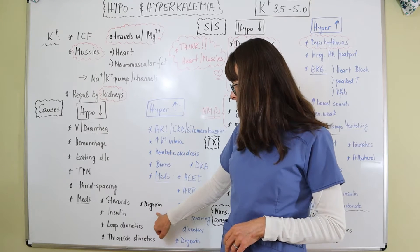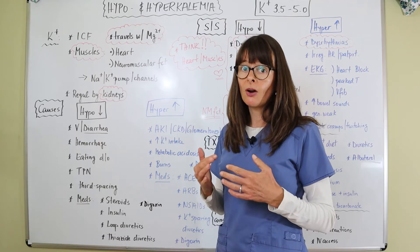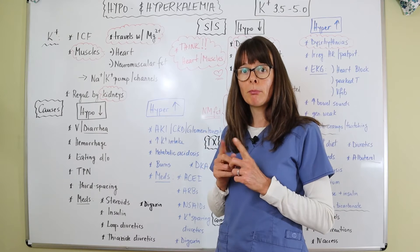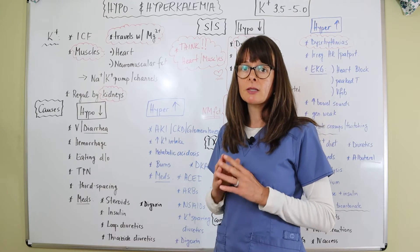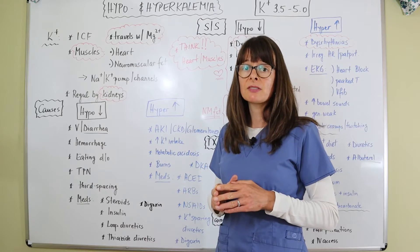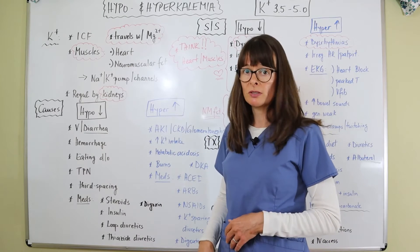Digoxin, a heart medication, can have a major effect on potassium balance. If the patient is on both a potassium replacement and Digoxin, you have to be extra, extra careful and diligent in checking that potassium level, because it can have significant consequences specifically on the patient's heart.